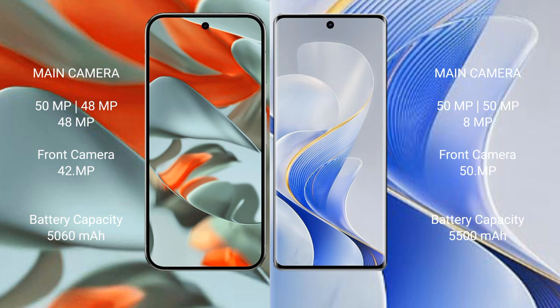The Google Pixel 9 Pro XL has a 5060mAh battery with 37W fast charging support. The Vivo S19 Pro has a larger 5500mAh battery with 80W fast charging support.